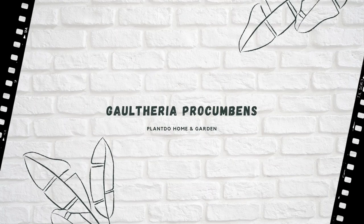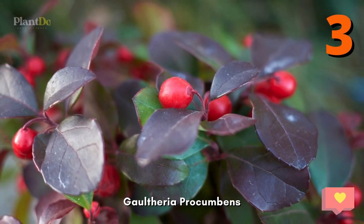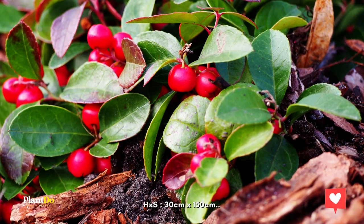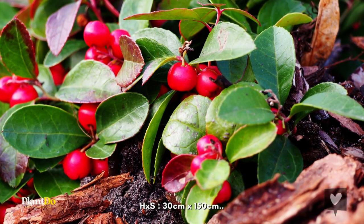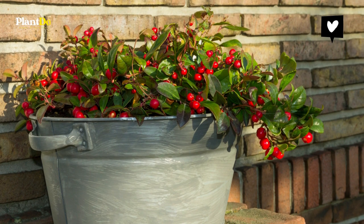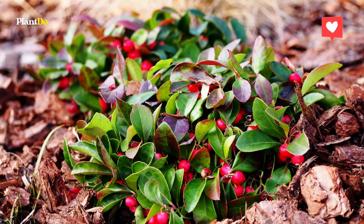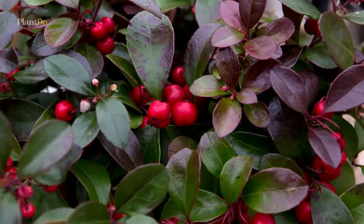Number 3: Gaultheria Procumbens. Gaultheria Procumbens is a creeping herb from North America. It forms a dense carpet of leaves that are red-edged in winter, complemented by red berries in winter. It is a good choice for slopes and wildlife gardens. It likes moist, well-drained acidic soil. Height and spread: 30cm by 150cm.